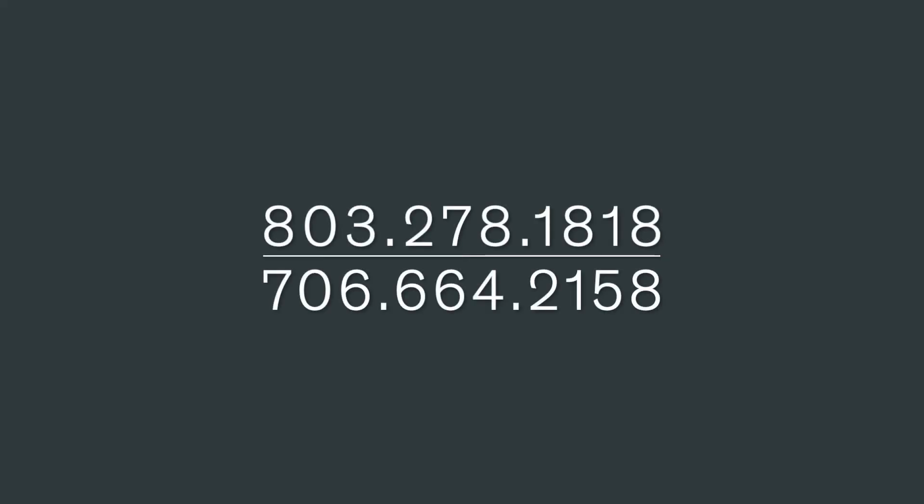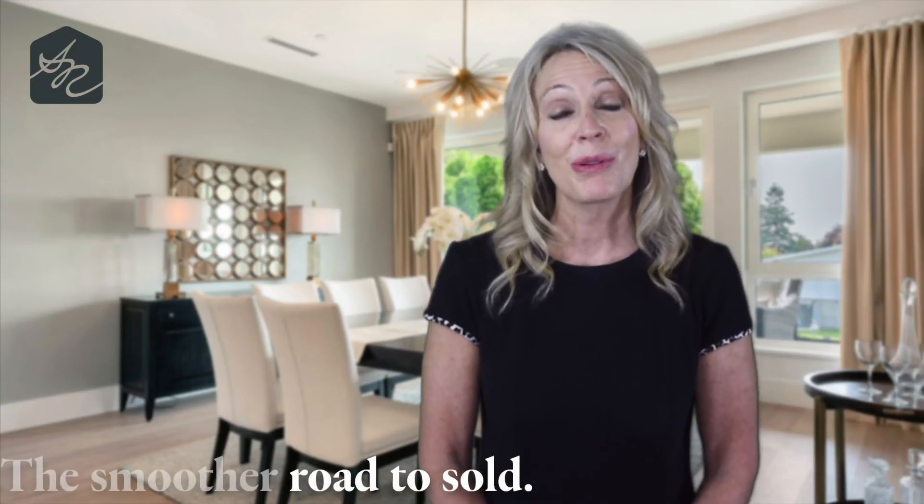If you're thinking about selling, give me a call, send me a text, send me an email. My team and I are on standby seven days a week, 9 a.m. to 8 p.m., ready to assist you down the smoother road to sale.